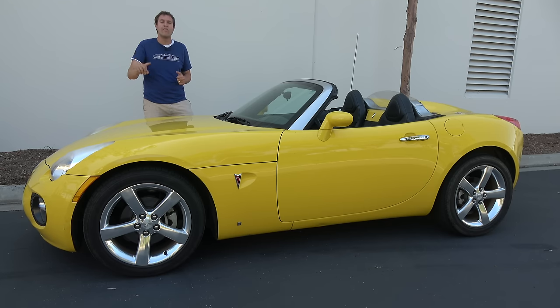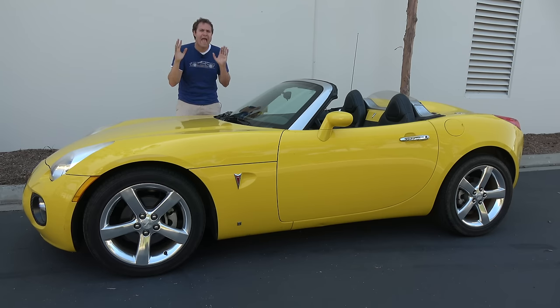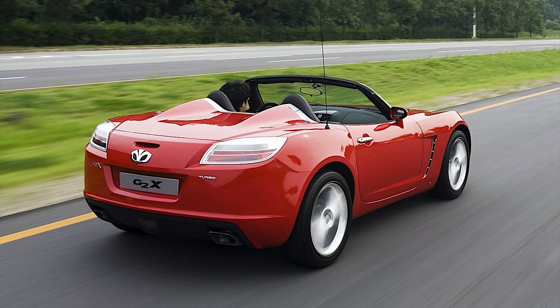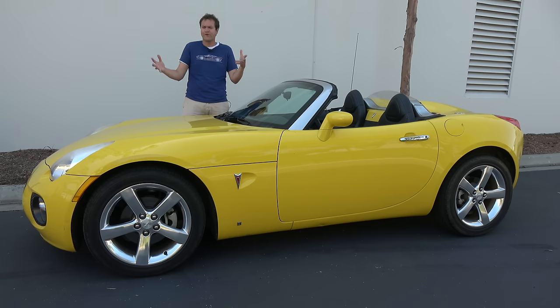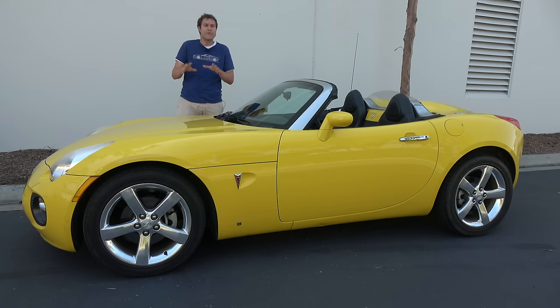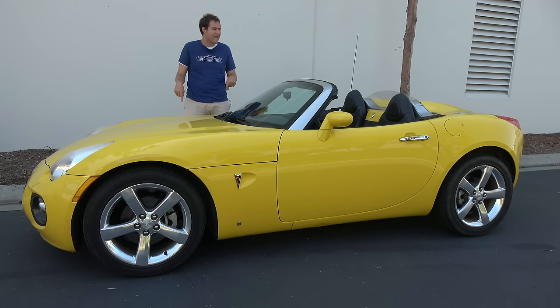You probably didn't know there was a fourth version — it was called the Daewoo G2X, sold under the Daewoo brand name only in South Korea because General Motors owned Daewoo. So they got a lot of mileage out of this car: a Pontiac and a Saturn in North America, an Opel in Europe, and a Daewoo in South Korea. To this day, you occasionally see what looks like a Saturn Sky in South Korea — that was the G2X sold new there. Despite four versions, three used the same design. Only the Pontiac looked like this.